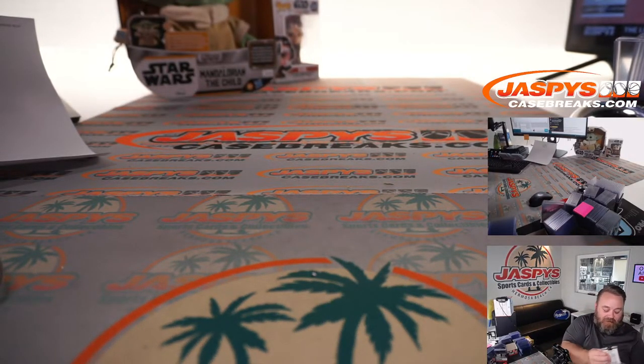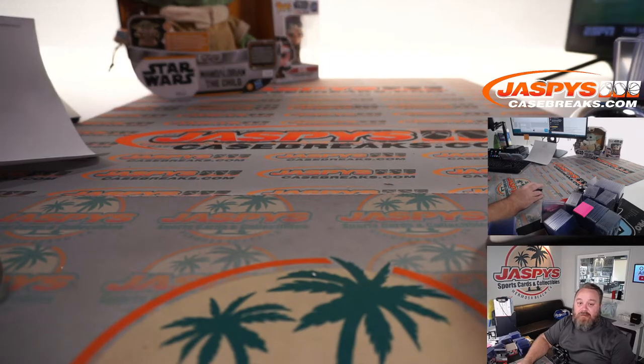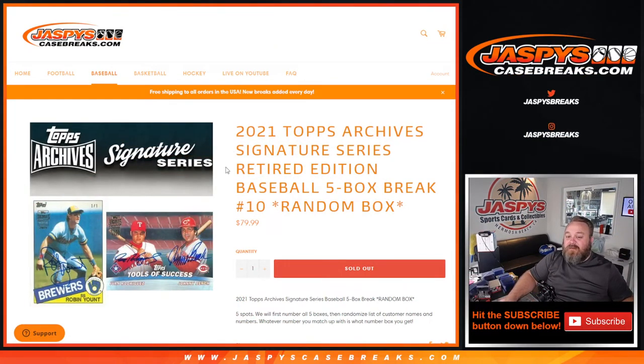Thank you very much. Guys, the next five boxes of Archives Retired Edition is in the store. No one-of-ones there — the last five-box break I did had four one-of-ones, so let's see if we can find that group of five. That is 2021 Topps Archive Signature Series Retired Edition Baseball, five-box break, random box number 10, from jazzbeastcasebreaks.com. I'm Sean — jazzbeastcasebreaks.com — thanks for hanging out, we'll see you next time.